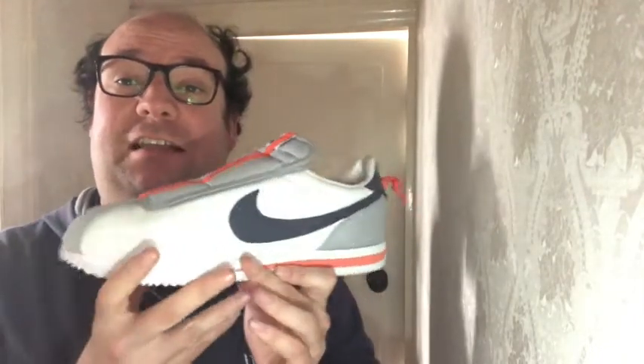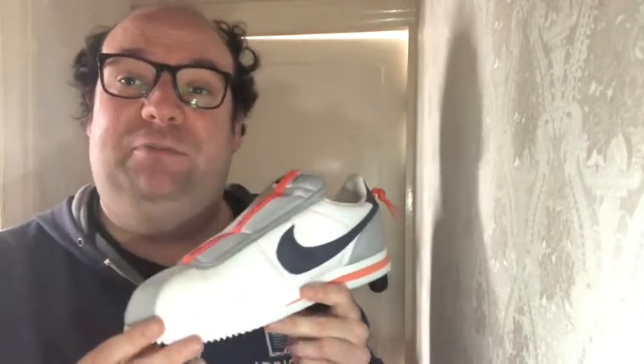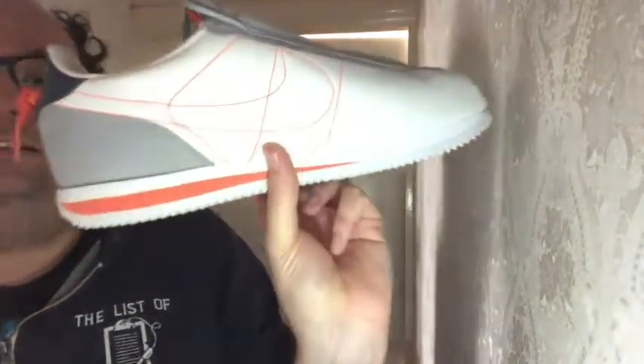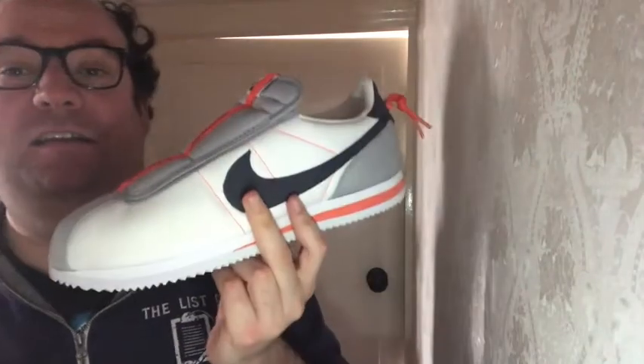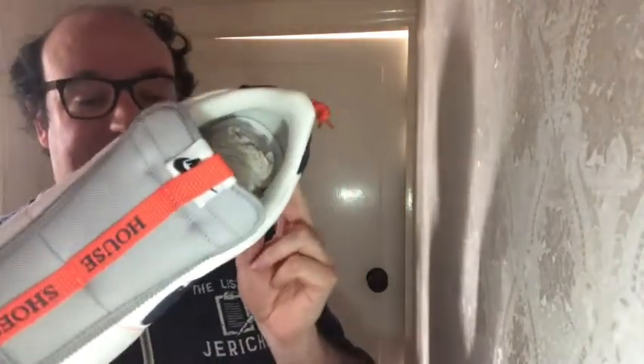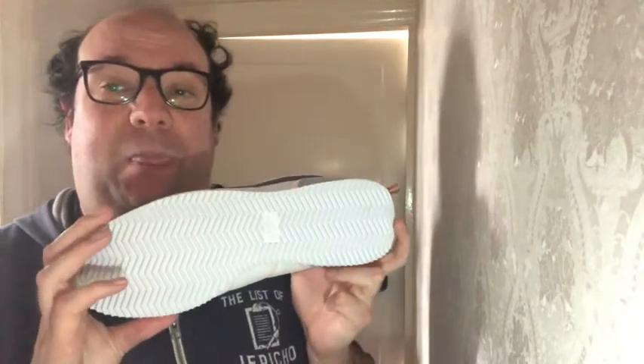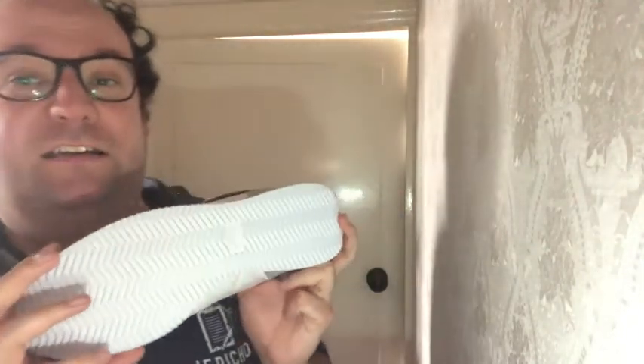I'm told there's a good reason Kendrick Lamar loves the Cortez — it's very popular in Los Angeles with certain groups, and so that's why he chose this shoe. This is obviously the fourth version of his series of shoes.